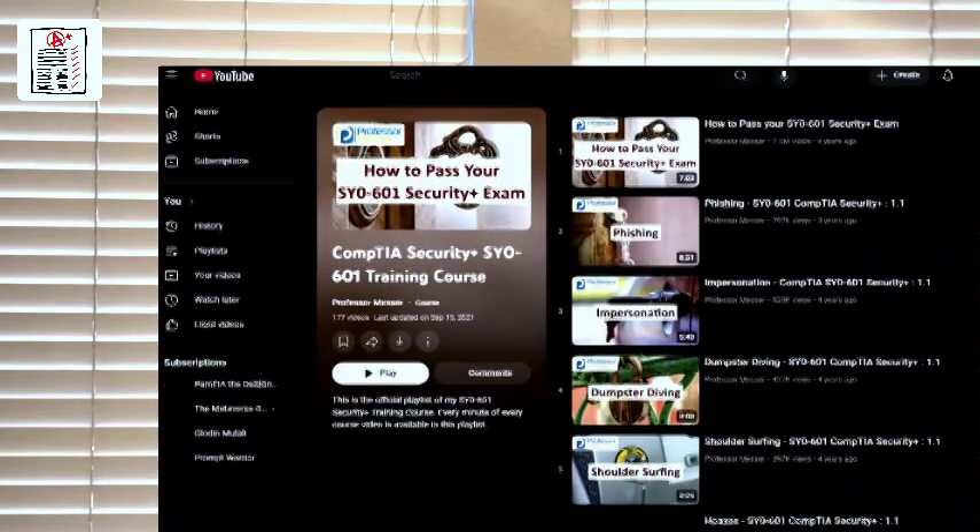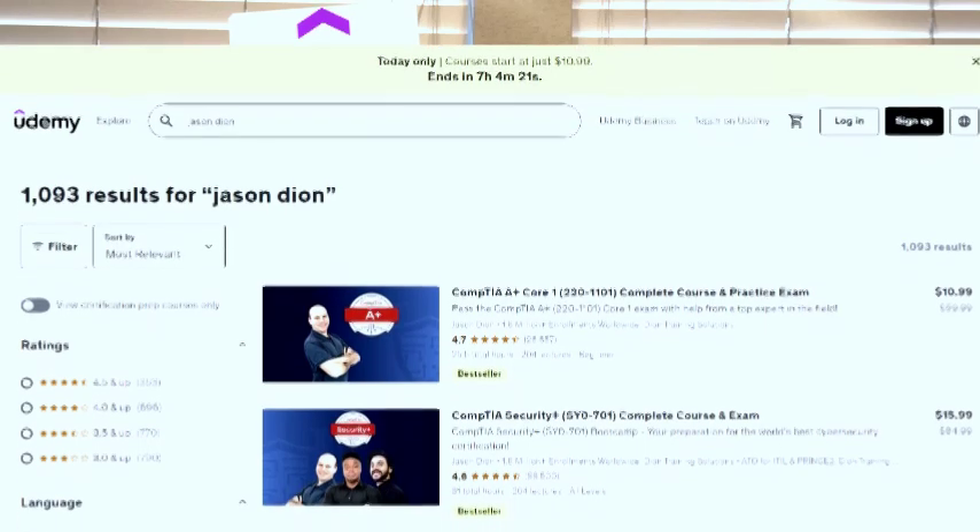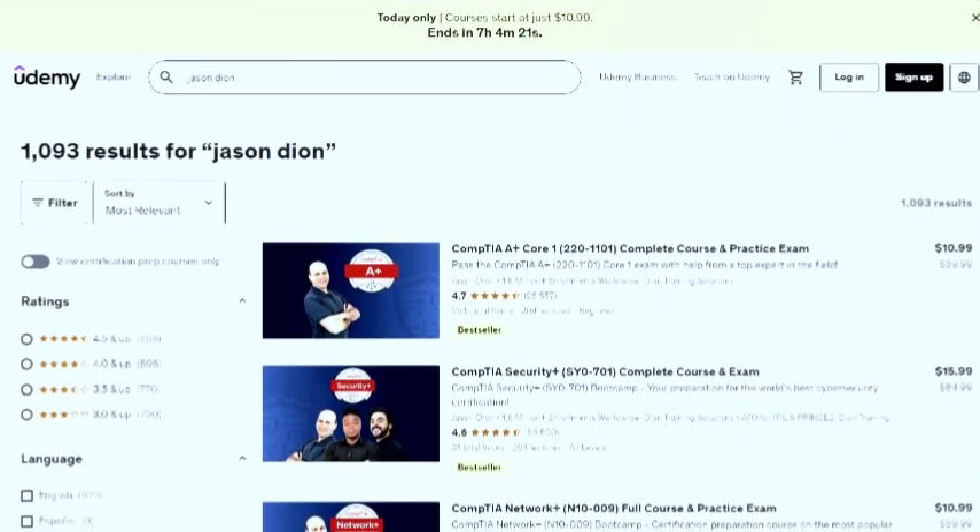For video courses, I used Professor Messer — sometimes just listening while on a walk. Udemy is another resource; I bought Jason Dion's course, which is about 20 hours. If you don't have 20 hours, take a pre-assessment test to gauge which areas need more work and focus there.